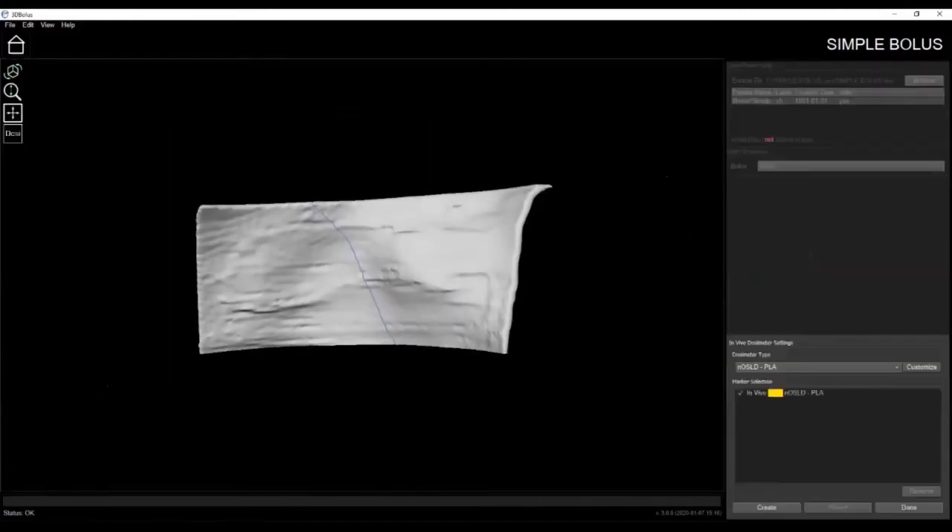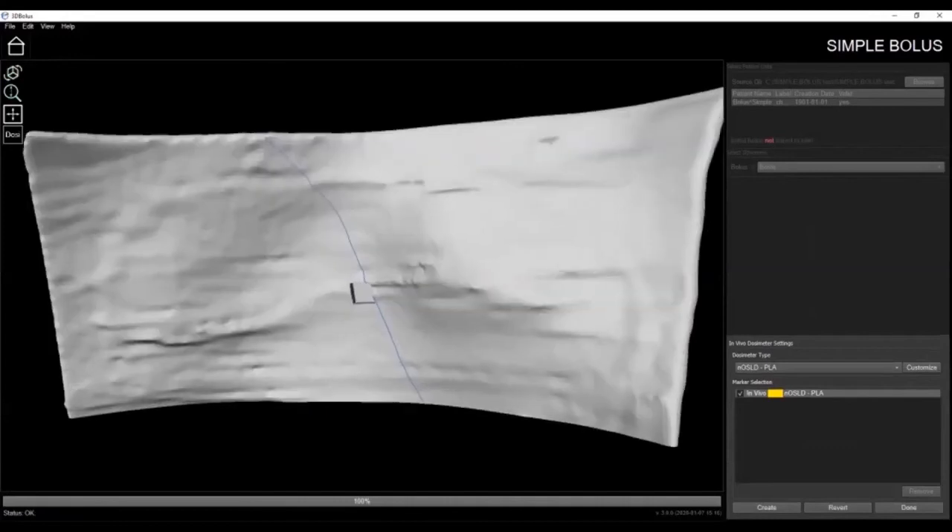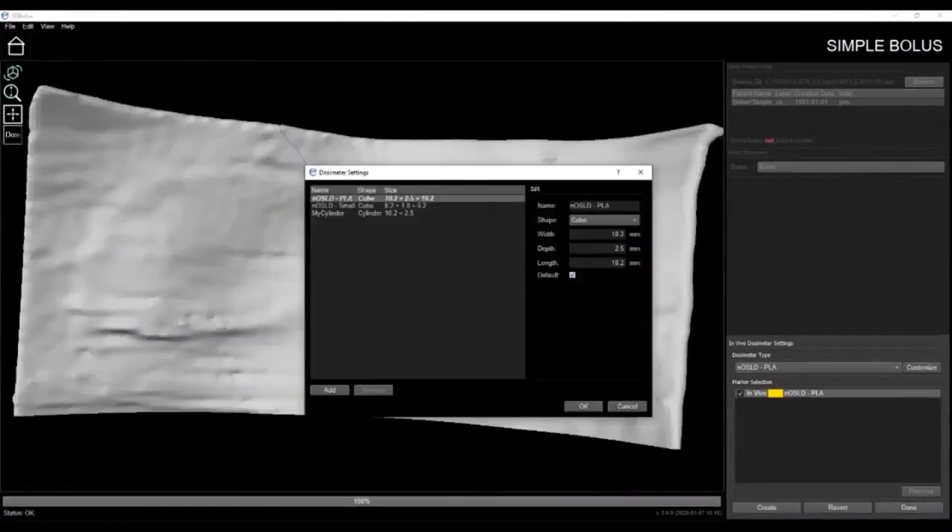The dosimetry feature generates in vivo dosimeter pockets within a bolus and prints appropriately sized caps to fill the pockets when the dosimeters are not in use. In the marker selection list you'll see all the markers that have been exported from the TPS, and you can further customize the settings by adjusting the shape, width, depth, length, and size of the desired pocket.